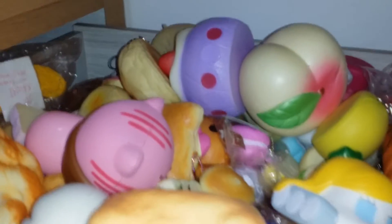My name is Shina and today I will be showing you my squishy collection, so let's get started. I have my cupboard of squishies and they are all really messy, so let me just clean them up real quick. Alright, so here are my squishies. I know that there are a lot and they are all really messy, but just try to bear with it.